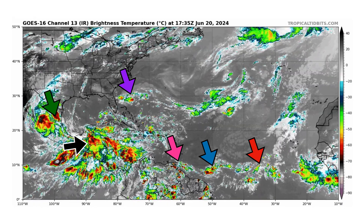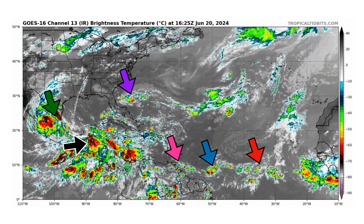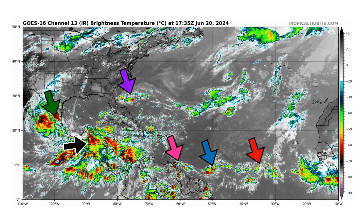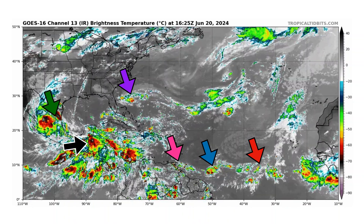Inves 92L is just east of Florida and north of the Bahamas, and has a 40% chance of becoming a tropical storm. We have Disturbance 2, another Central American gyro system trying to form right behind Alberto, and then we have three tropical waves that we're monitoring for possible development as well.